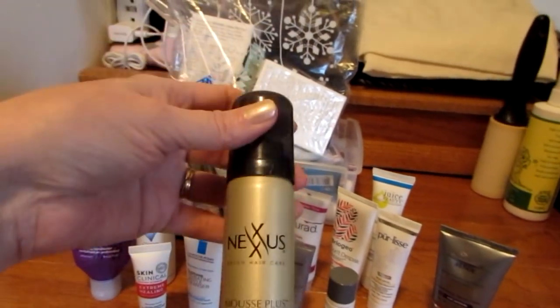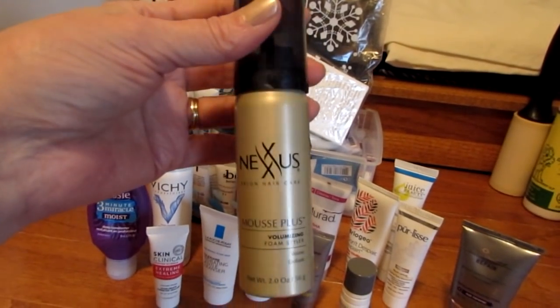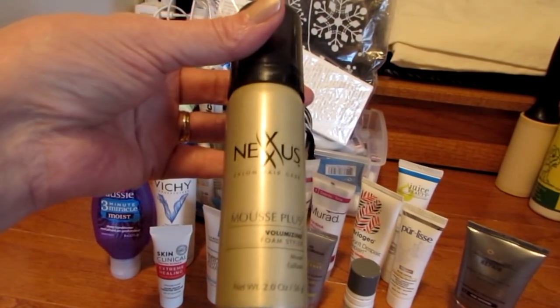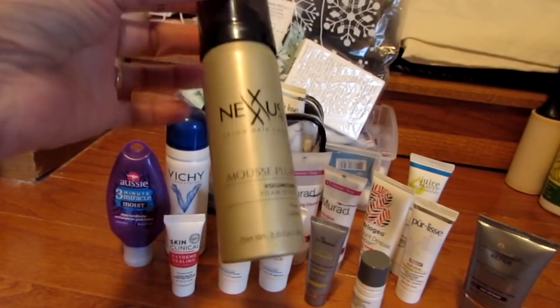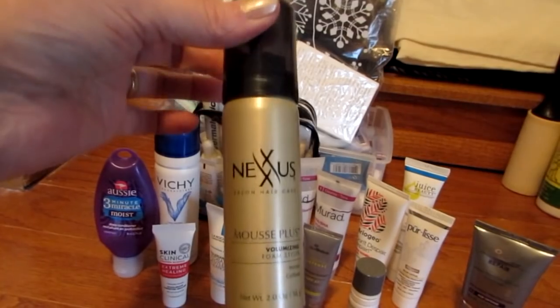Nexus I know is not cruelty-free — it sells in China for sure. This was a very nice mousse, but it was not anything to write home about. It wasn't like, wow, awesome mousse, gotta have more. It was okay.